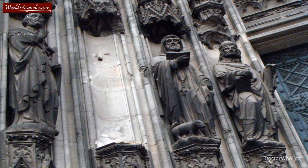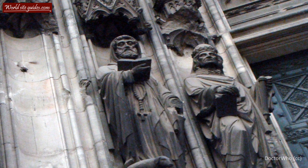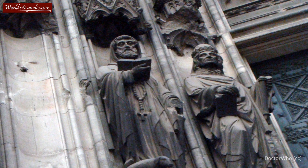During the Second World War, the cathedral was hit during Allied bomb raids. The cathedral survived the bombing, but became surrounded by a city in ruins. After the war, the cathedral underwent major reparations, which finished in 1956.